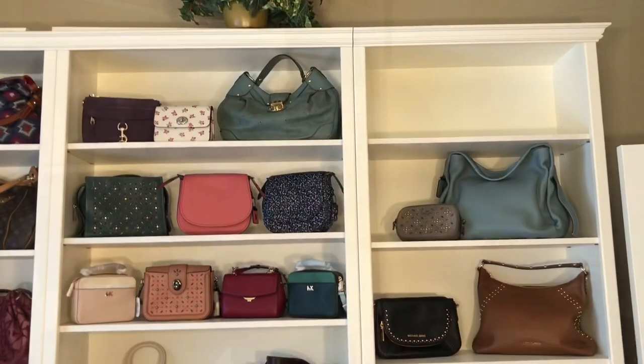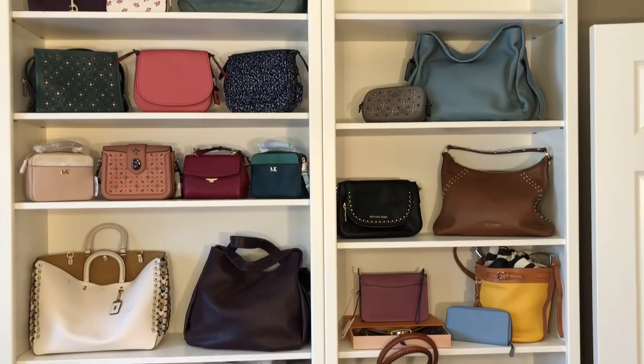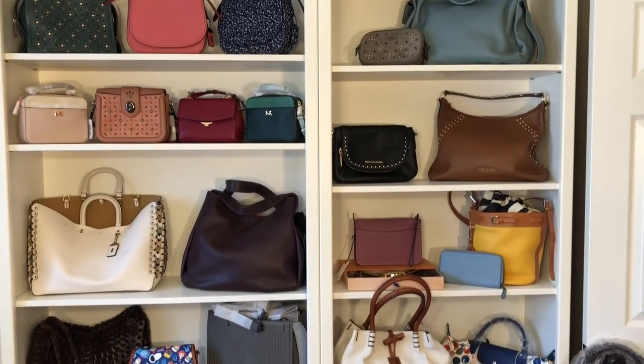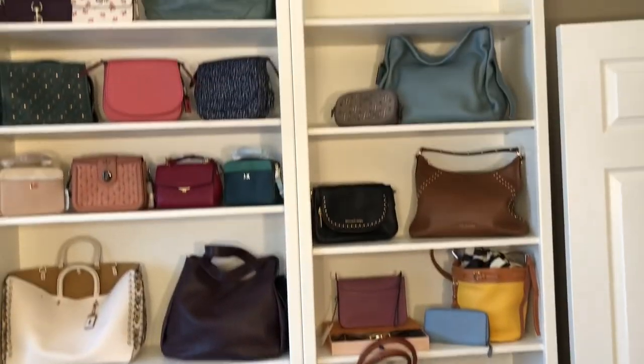So let me take you through everything that I have as quickly as possible, and then you guys can contact me to ask questions. Here we go. I'm going to show you a quick shot of everything I have for sale so you can decide if you want to keep watching. I'm going to start at the top and work my way down.